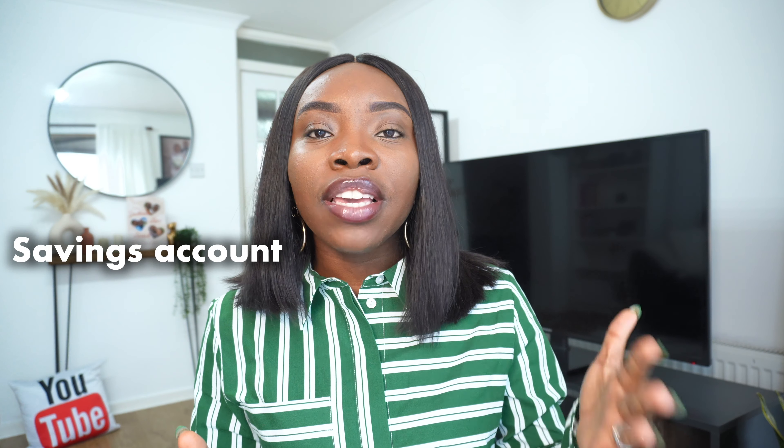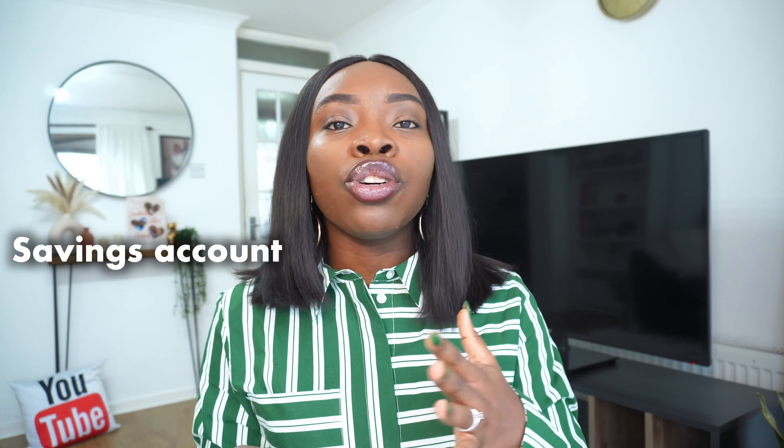Hey guys, welcome back to the channel. If this is your first time here, hi, I'm Chidera. On this channel I talk about marriage, personal finances, and tips for self-improvement. In this video I'm going to be sharing with you ways you can grow your money in the UK as an immigrant, because I feel like these things are not spoken about enough, and I want to help immigrants like me maximize the financial opportunities in the UK.